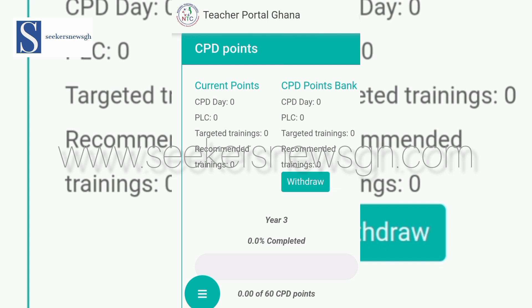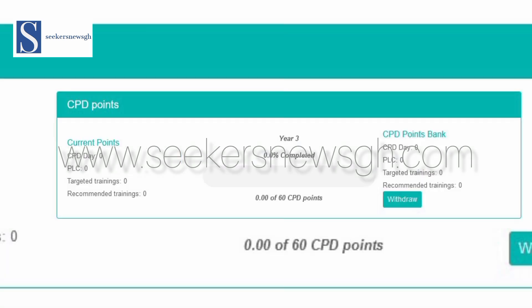If by emergency you need any details or a certificate from the CPD portal for something before the date for retrieval, there are other things you can do, and that is what we intend to show you. You can download your CPD certificates or training certificates, and you can also see the accumulated points on each of them, even though they have been removed currently from the portal. It is not permanent — it will definitely come back to the portal.